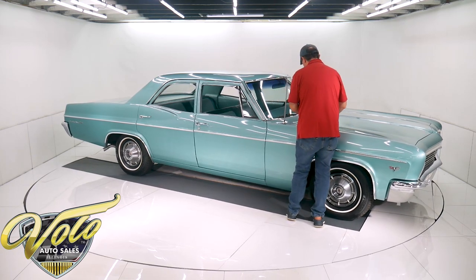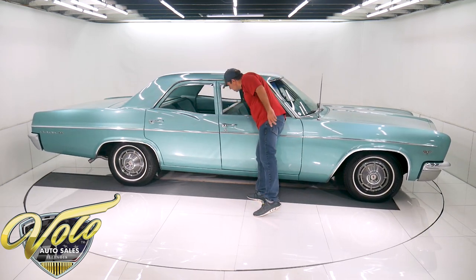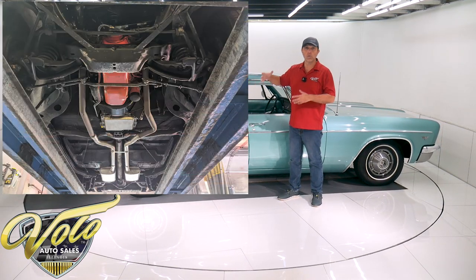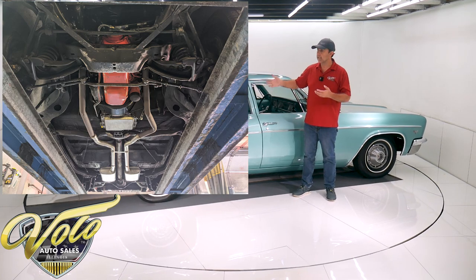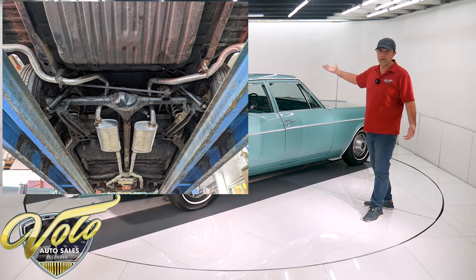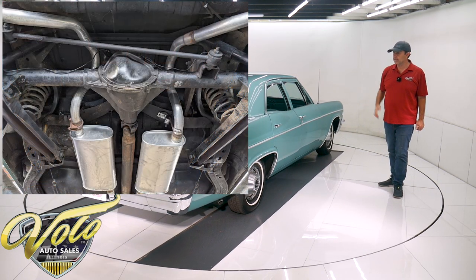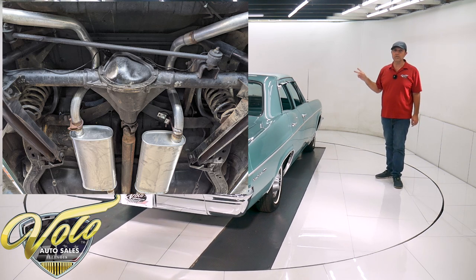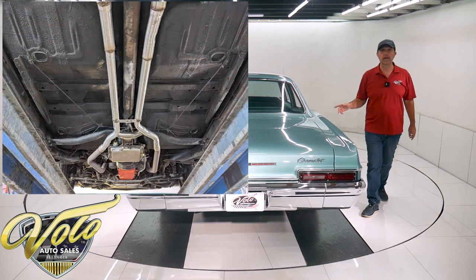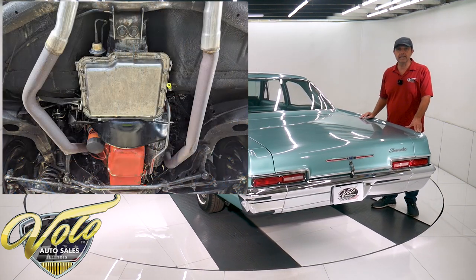1966 Bel Air survivor. Underneath the car is not restored — not painted, not off the frame. It is original. It's never even been spray-canned under there. Zero rust, no rot, no cut patches — just clean original metal. The motor is a clean original with a Powerglide automatic and its original 3.36 ratio rear end. They did add new dual exhaust recently. The shocks looked recent. The brakes were inspected and they're in excellent shape. The e-brake cables are all hooked up. Underneath is just a really nice original.